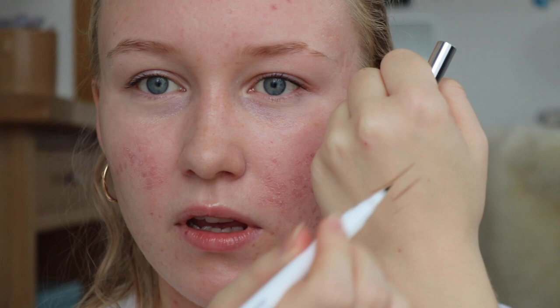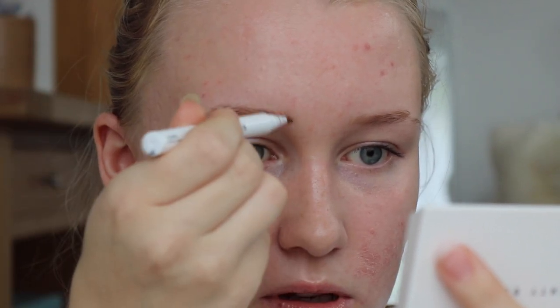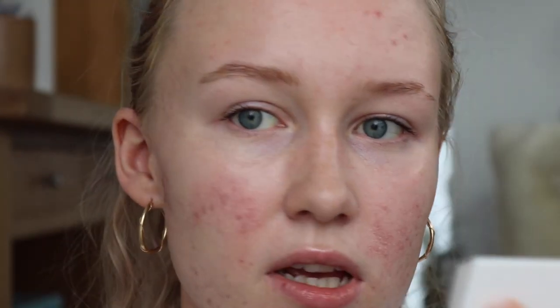The next product is the Glossier Brow Flick in the shade Blonde, and it's okay. I found that you really have to shake it every time before you use it or the color will separate — it was completely orange at one point. The shade is much better now, but it's a little bit difficult to get a completely natural look. It gets very blocky and very thick quite easily, so you just have to be careful.